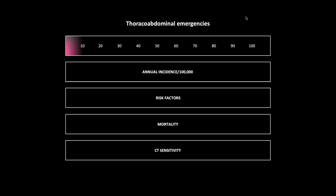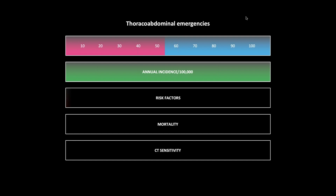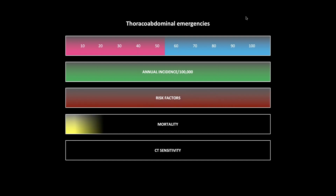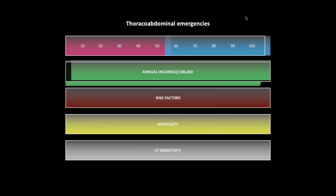If you've seen my presentations before, they're usually just straight case presentations, but I thought some additional information about the pathologies would be helpful. You'll see the typical age range and gender distribution — pink for female, blue for male, white for equal in both genders. We will also cover the annual incidence per hundred thousand in green, risk factors in red, percentage mortality, and CT sensitivity. All these stats were taken from the NCBI, the National Center for Biometric Information.